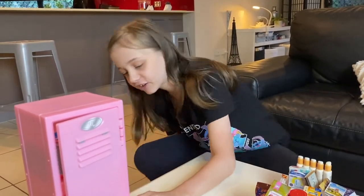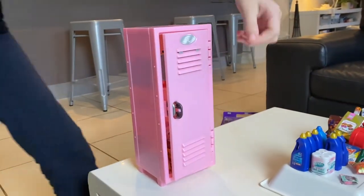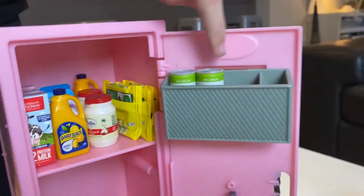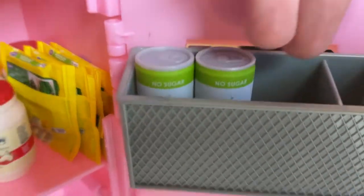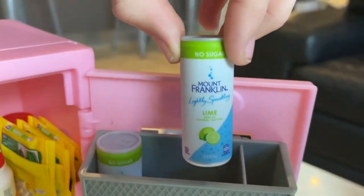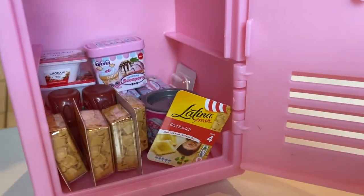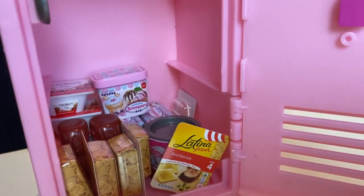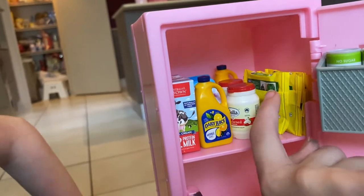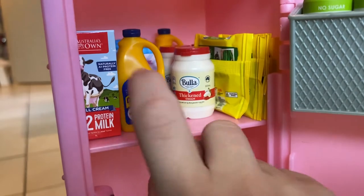I really wish I had more of these because then I could have actually filled this — but there's a little space in there. Most of the stuff used in here are Mini Brands and those Coles things. We have some peas in here, we have some Butter cream, some juice, and milk.